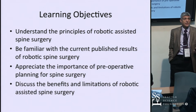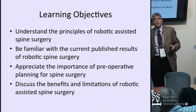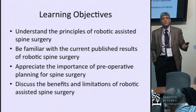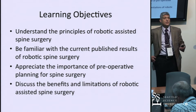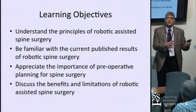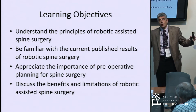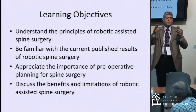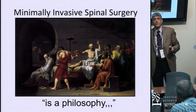As spine surgeons right now, we are in a privileged position. I have no doubt we're going to see tremendous advances over the next 10 years. You're going to see developments in image-guided surgery, computers, robotics, and navigation. All that technology is going to converge, and we're going to take the best of all of it and use it for our patients' benefit.